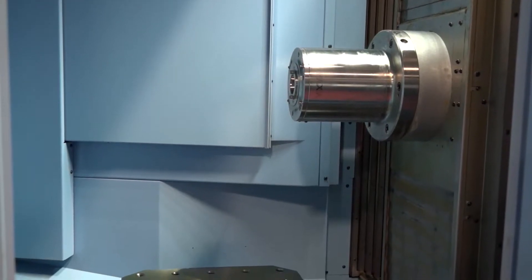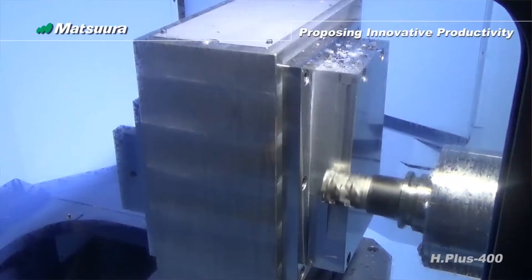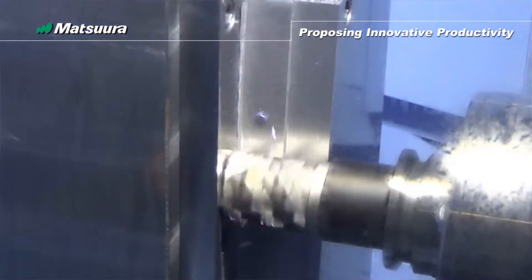I think this is all about education, because the more I talk to yourselves and other people about automation and palletization, I can't see why you wouldn't add something like this to a machine of this speed and nature. Would I be right? I agree, and I think it is about education.